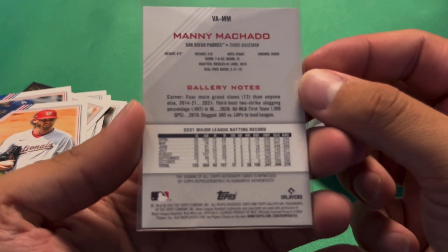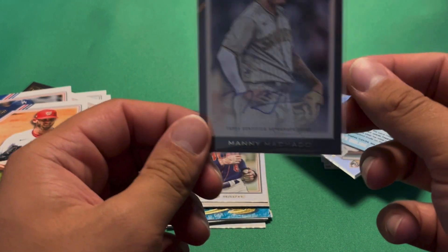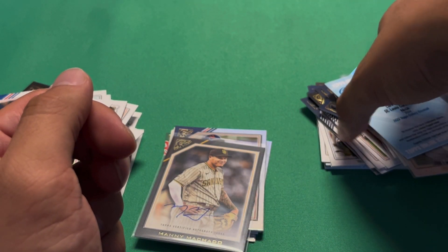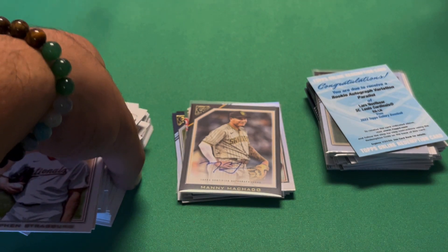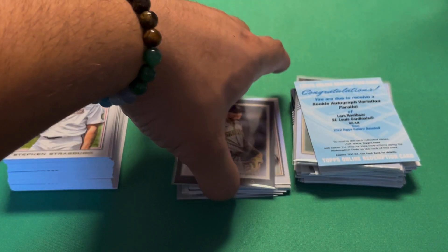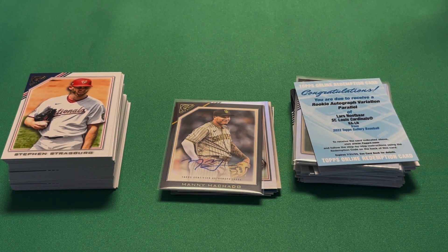My favorite card is the Manny Machado — this is my first Manny Machado autograph, and since we have the physical auto rather than a redemption, I like it the most. 80 dollars from Walmart for this 2022 Topps Gallery mega box — not bad. I'll give it an 8 out of 10, honestly it was a fun rip. Pulled some of the top guys, top rookies, and got a couple good autographs. Don't forget to hit that subscribe button — thank you for watching!